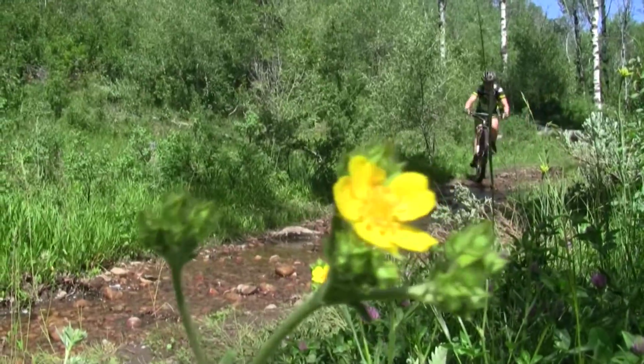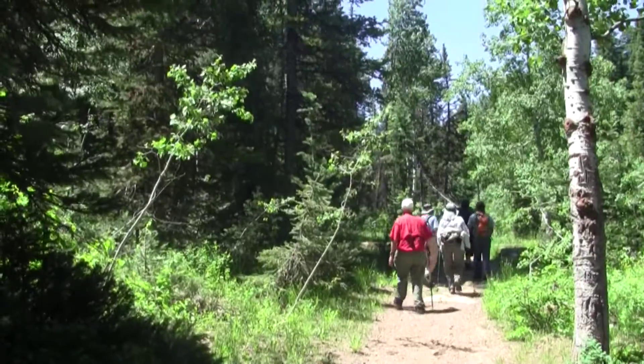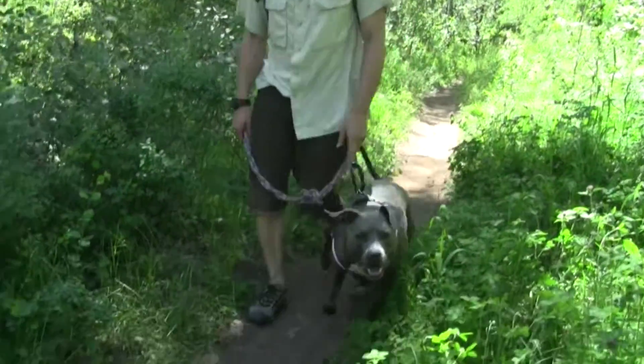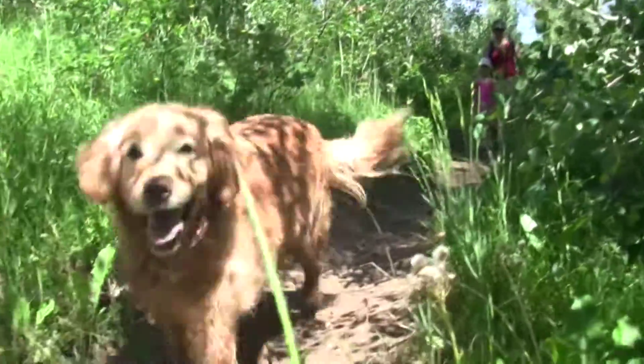Mountain bikers consider the trail challenging for even intermediate riders, with some rocky sections and numerous tricky stream crossings. Dogs are welcome here. Unlike the western slope off Big Mountain Pass, Little Emigration is not watershed and is open to dogs and horses.